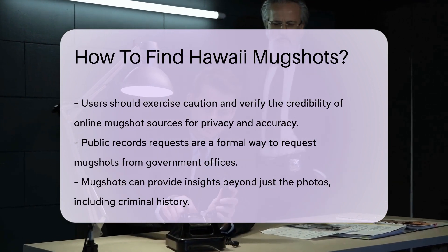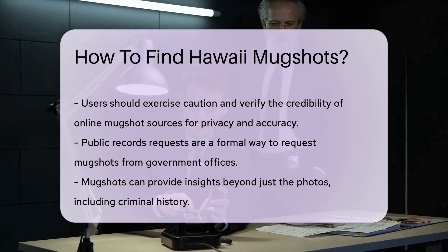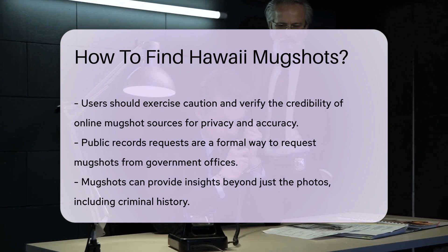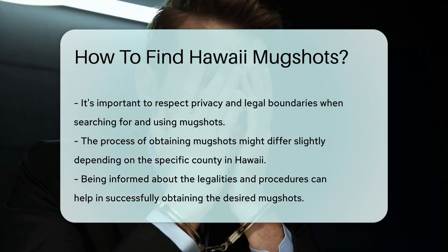What about online databases? Sure, they exist, but be savvy. Some might require a fee, while others could be free as the ocean breeze. While you're surfing the web, privacy and accuracy are key. Verify any mugshot source to avoid any wipeouts on your fact-finding wave.